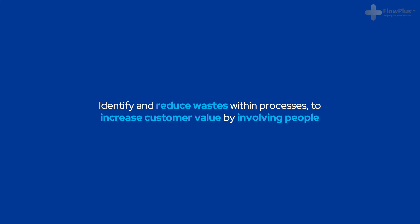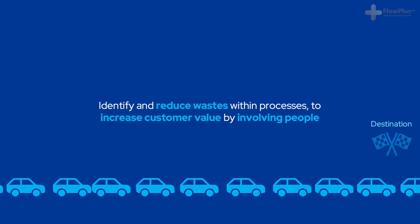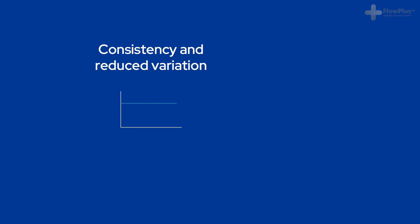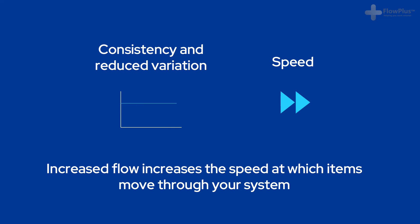If we think back about the definition of lean — to reduce waste, increase customer value and involve people — by improving flow you are both reducing waste, i.e. the cars are waiting less, and you're also increasing customer value because people arrive at their destination faster. There are two aspects to flow: one is consistency and variation, and the second is speed. Good flow should have little to no variation and a fast speed. Good flow would mean that no items are waiting in your system; they should either be in value-add activity or moving forward towards their next value-add activity. Reducing batch size is one of the most effective methods to improve speed throughout your system and improve your flow.